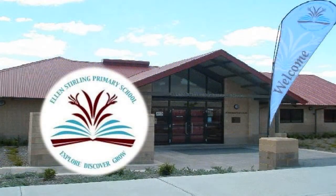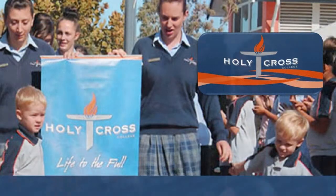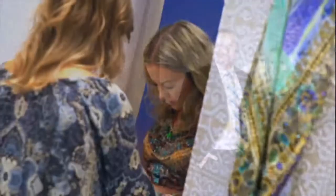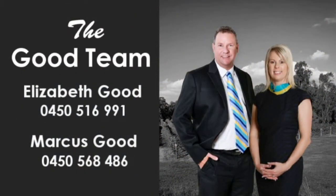Be close to quality primary and secondary schooling, picturesque parks, playgrounds, and walking trails, along with a short distance to specialty brand outlet shopping. Contact Elizabeth or Marcus of The Good Team and capitalise on this wise investment offering today.